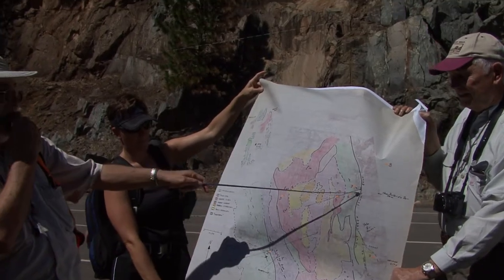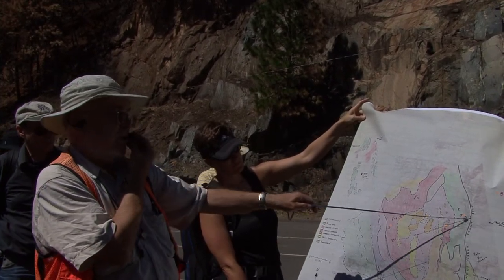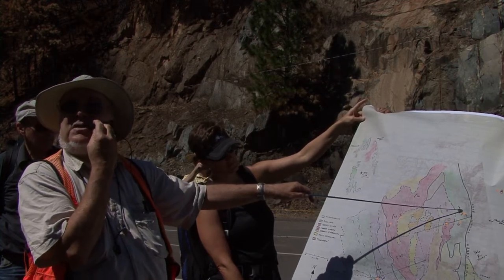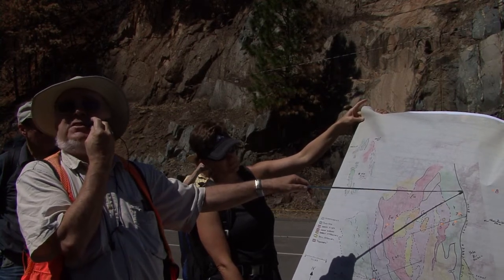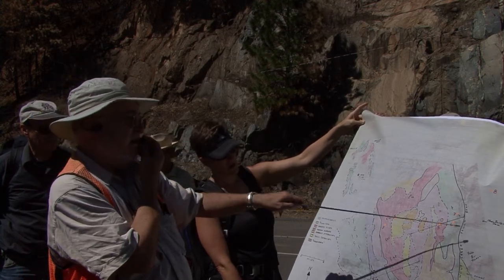We're at stop seven, which is right there, right next to the dam — right next to the new Buller's Bar Dam. The lake on this map is 1 to 62.5 — it's one mile to the inch. It's a collection of quadrangles.